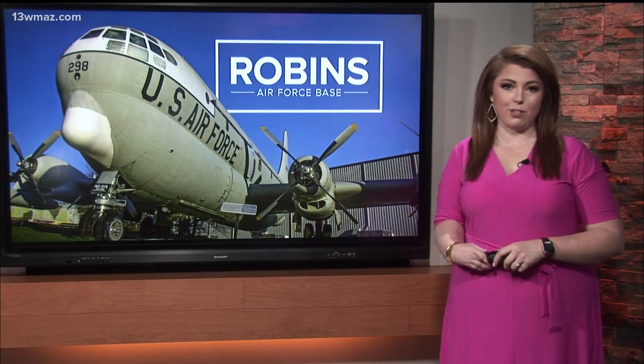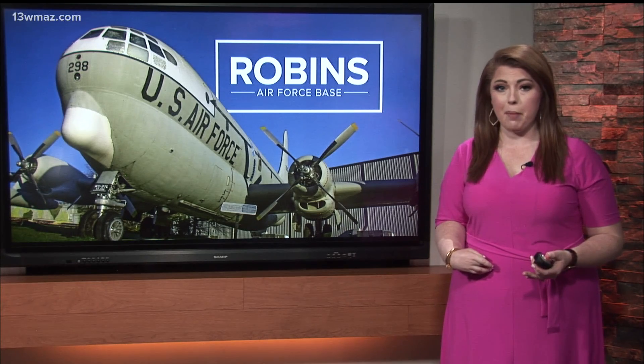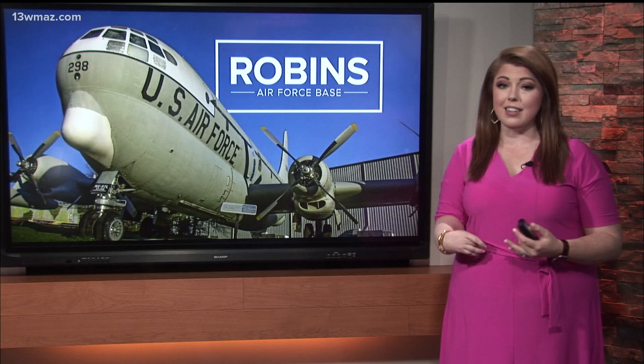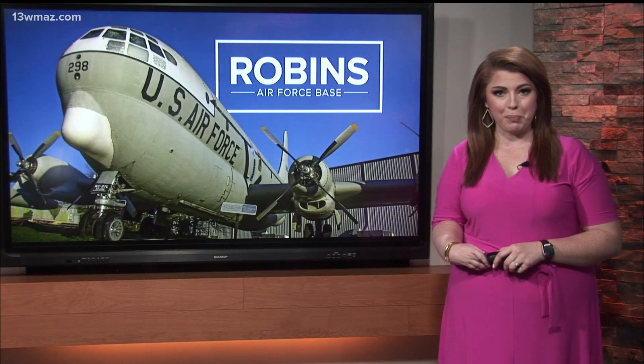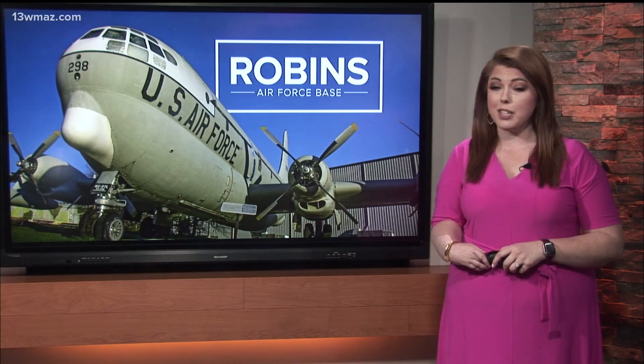This week marks 50 years since the first flight of the F-15 fighter jet, and it is still one of the Air Force's top combat mission planes. Keeping those planes in the air for several decades takes a lot of work and upgrades, and all of that is done at Robins Air Force Base. I went behind the lines to learn more about the jet and how Robins workers keep it fighting.